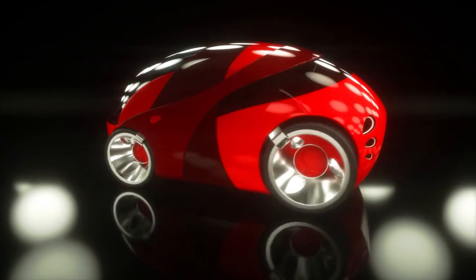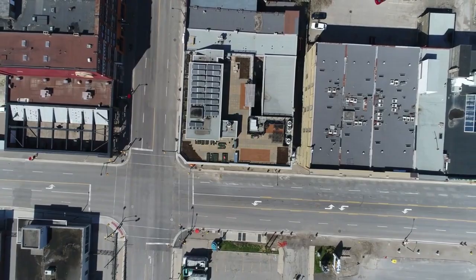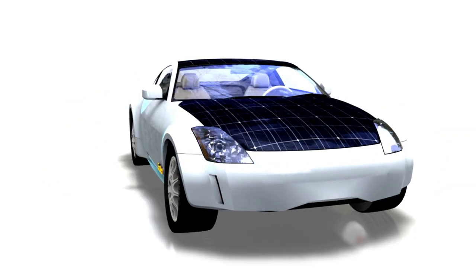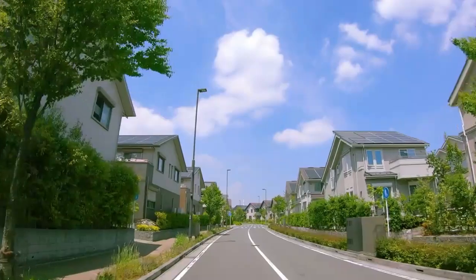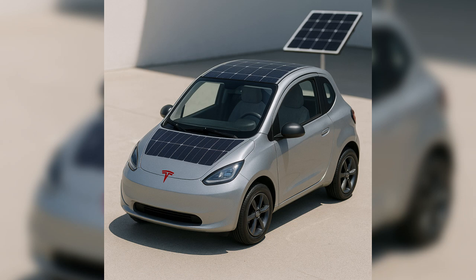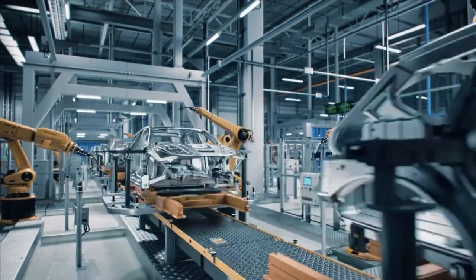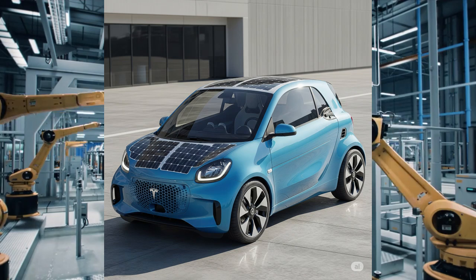Tesla has a chance to split the difference. Imagine a compact, affordable commuter car designed for one or two people — something light, aerodynamic and solar-equipped. Not a full replacement for the Model 3 or Y, but a complementary vehicle that redefines daily transport for millions. Just enough solar to offset the average urban commute, just enough efficiency to make it feel like magic. No other company is better equipped to make that happen. Tesla has the technology, the solar know-how, the production experience, and the money to build what no one else has managed to deliver: a truly practical, self-charging solar car.